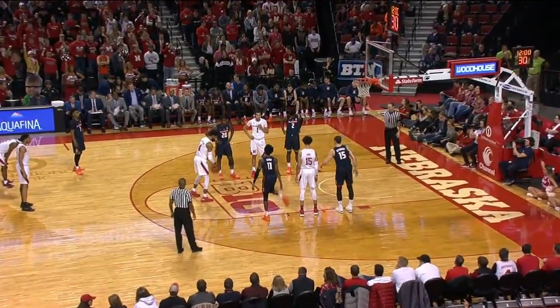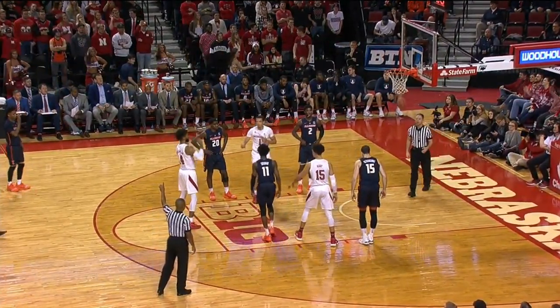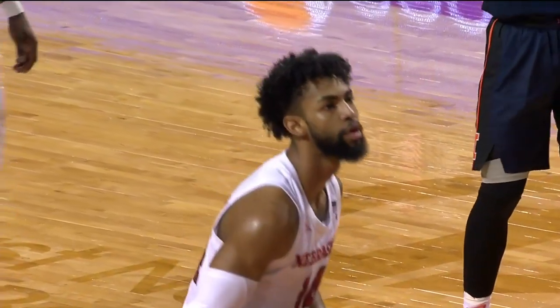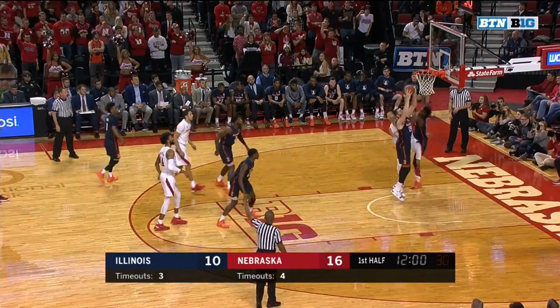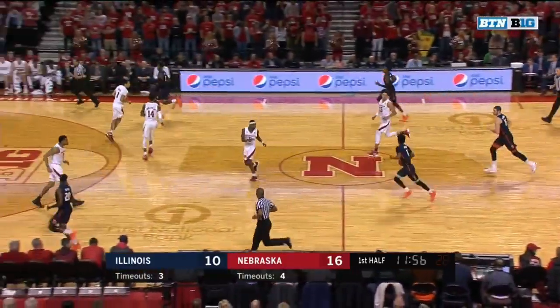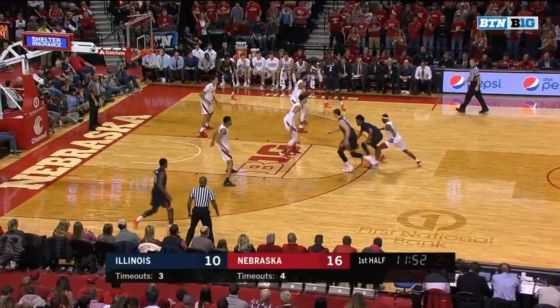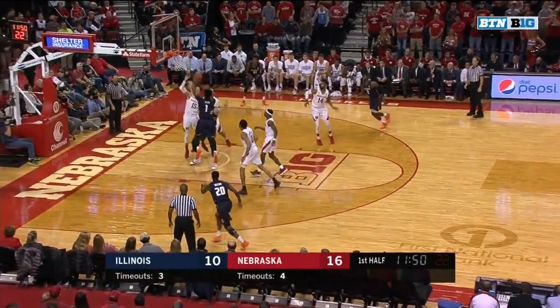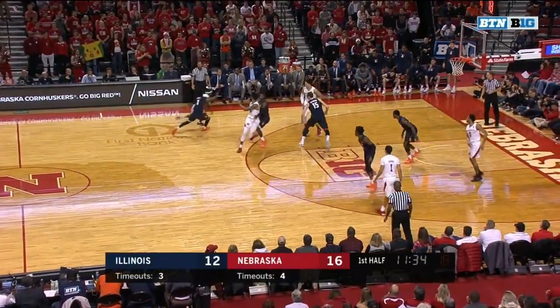Scoring has dried up for Nebraska — they've gone four minutes and 47 seconds between points. Illinois is going deep into its bench early, just trying to find some players, not necessarily for an offensive boost. So many of those early Nebraska baskets were uncontested; they seemed to be a step slow defensively. That's picked up here. Trent Frazier matched up on Quinn Watson Jr., back into the ballgame.